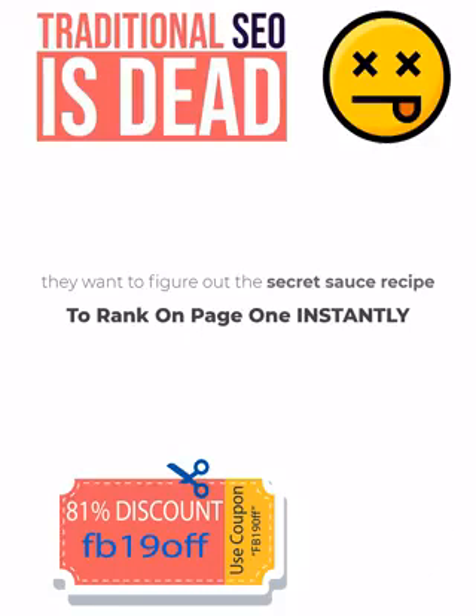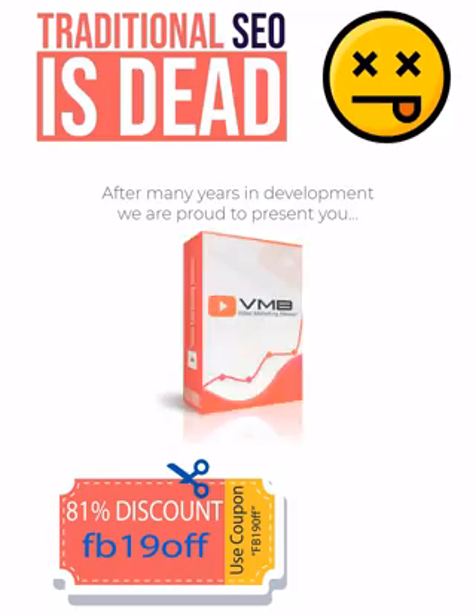I'm happy to announce they did it. We are proud to present to you Video Marketing Blaster, or simply VMB.